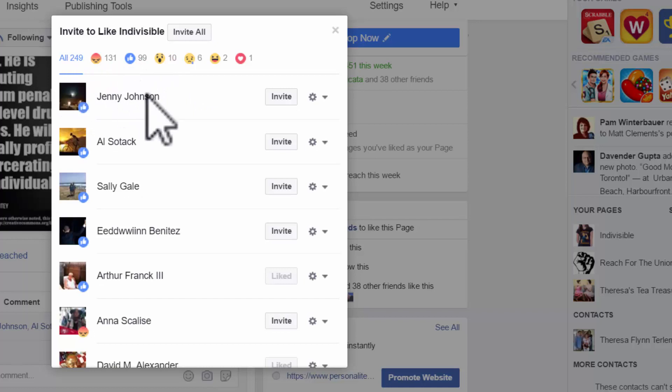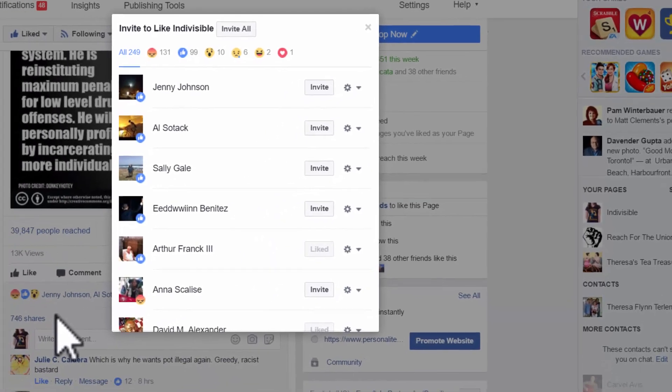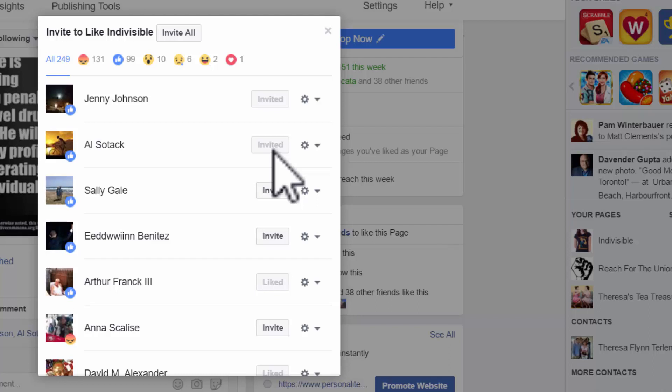Click on the link here and what you'll see is everyone who has reacted to your post appears here. And then what you'll see next to the name is a button — you'll see invite here or liked. What that indicates is that this is somebody who's already a fan of the page, somebody who has seen the page probably through one of the shares. It's had 746 shares already.